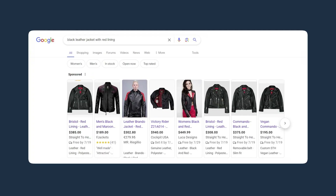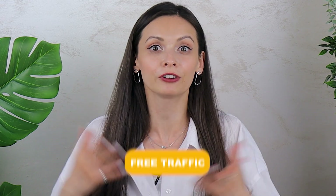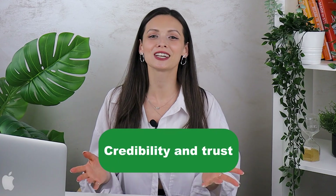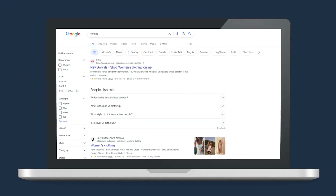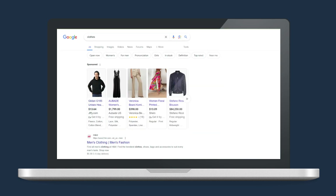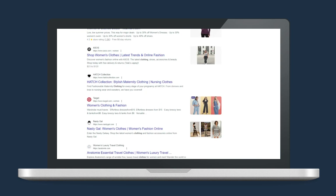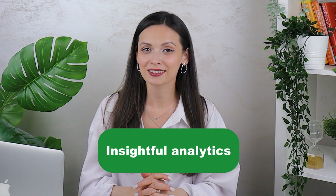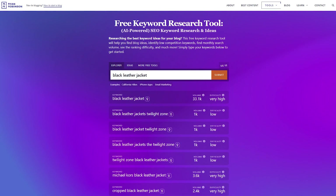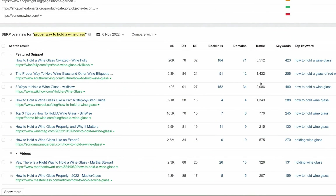Cost effectiveness: while paid advertising can bring immediate results, it often requires substantial investments, and regularly. In contrast, organic traffic generated through SEO is basically free, giving you long-term value without having to pay every now and then. Credibility and trust: ranking high on search engines is perceived as credible and trustworthy by customers — you won't buy from a seller you don't trust, right? Insightful analytics: SEO tools and analytics platforms offer valuable insights into customer behavior, and with that data, you make higher profits.